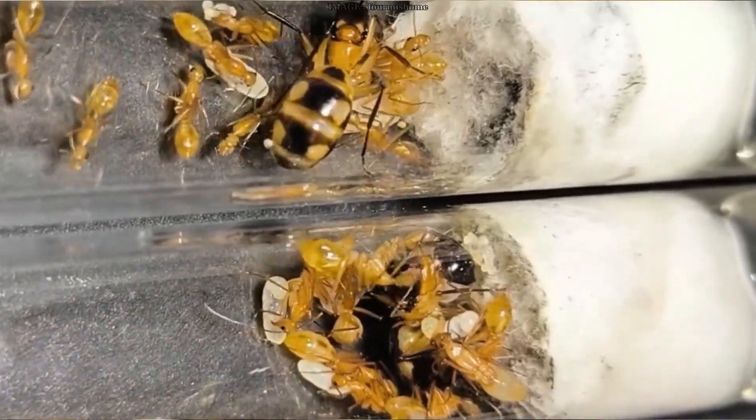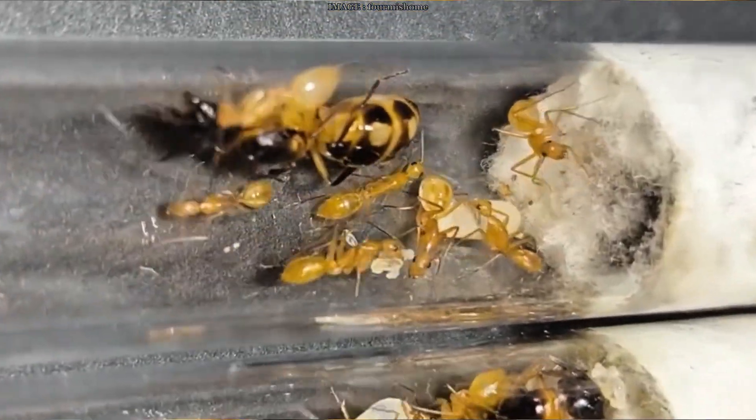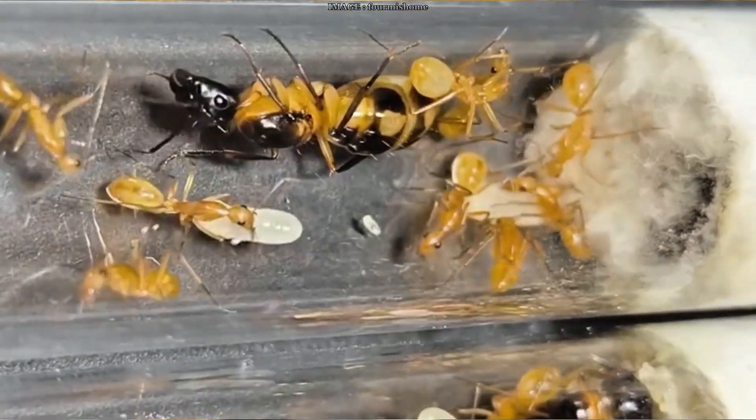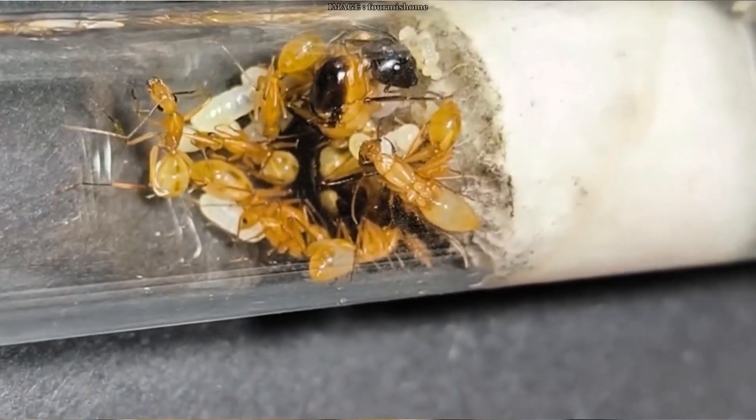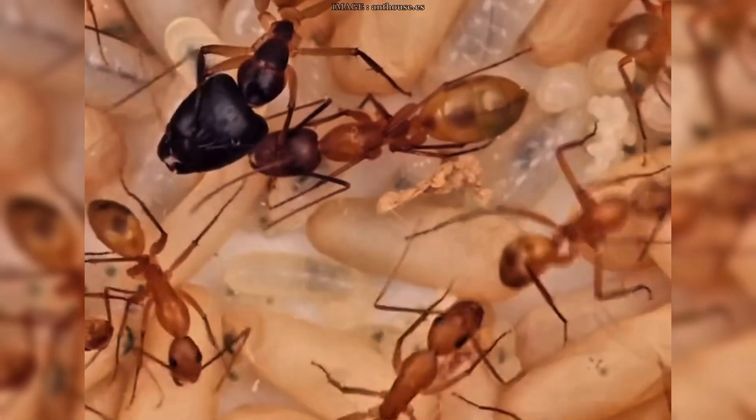But the result is the same: save the life of a comrade and protect the colony. This behavior is so unique that researchers are calling it a first in the animal kingdom. We've seen animals care for each other before, but not like this — not with amputations that actually work, not with such specific, adapted strategies. And the fact that it was all published in Current Biology and picked up by New Scientist — that just shows how big of a deal this is.